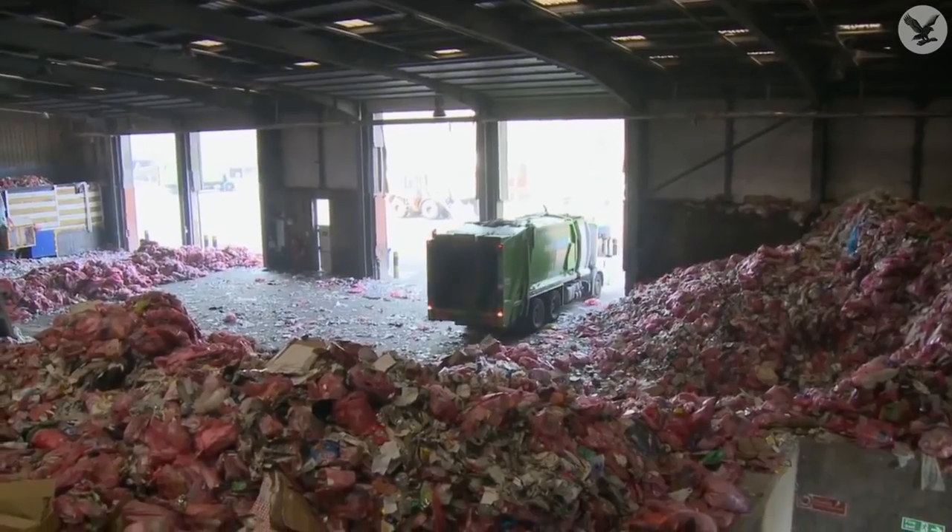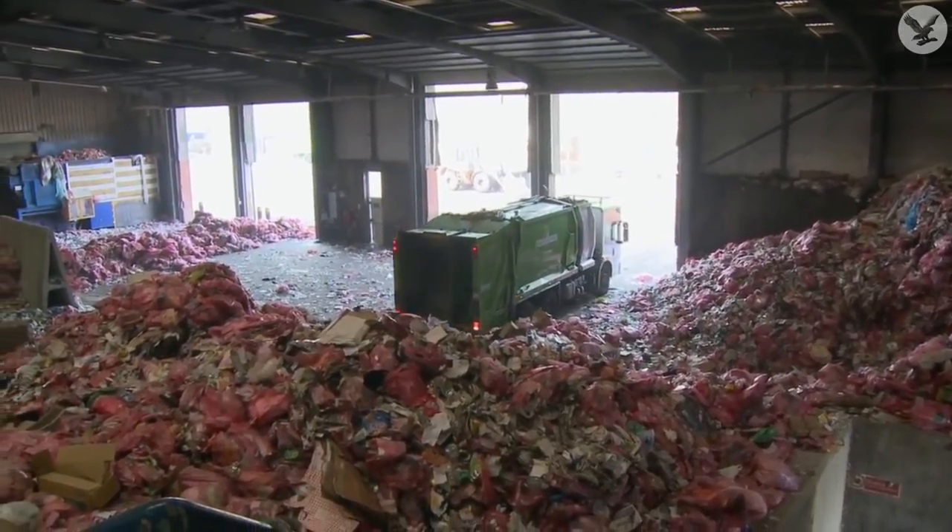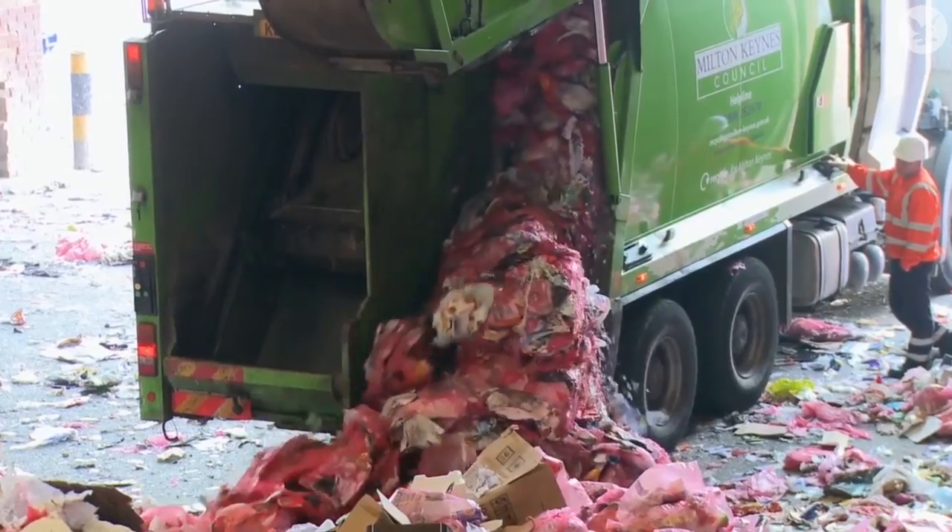Instead, they have to be taken to specialised centres. But if you throw away your coffee cup, it's unlikely to end up at such a centre, because there are only three such places in the UK.